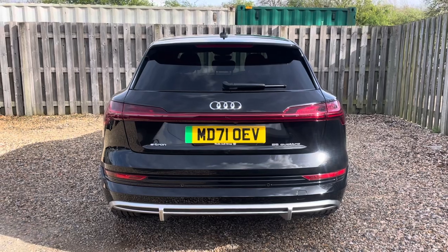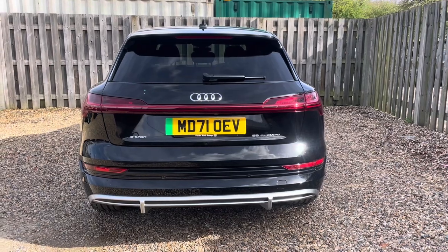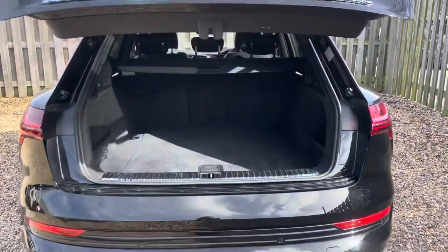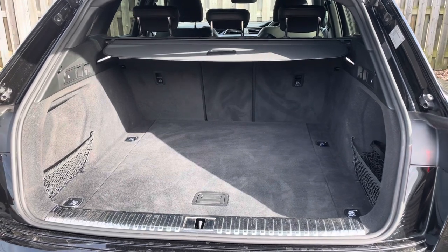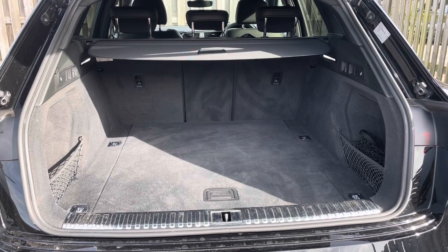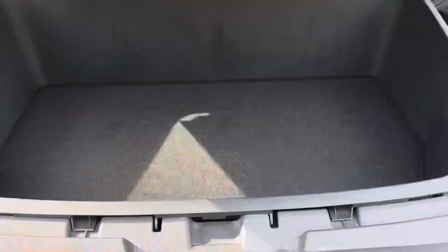In addition, the Quattro all-wheel drive system ensures optimal traction, delivering a driving experience that is both exhilarating and controlled. The vehicle's power operated tailgate ensures that the boot is super easy to open and close and provides a spacious 660-litre luggage compartment capacity. Your rear seats can also be folded down to expand the boot space when necessary, and if you do require that extra space, there is an additional luggage compartment located right under the bonnet.